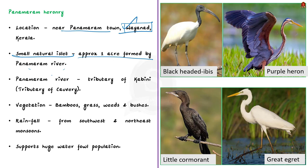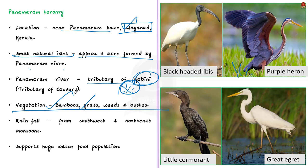The Panamaram river is a tributary of Kabini, which subsequently flows into Karnataka to join the Kaveri at Mysore. The vegetation of the Heronry is dominated by bamboos and the rest of the sandy ground is covered with grass, weeds and bushes. This area usually receives rainfall from both southwest and northeast monsoons, and the Heronry supports a huge waterfowl population.